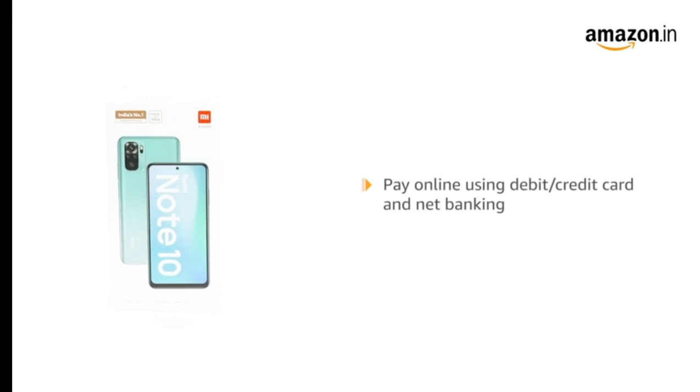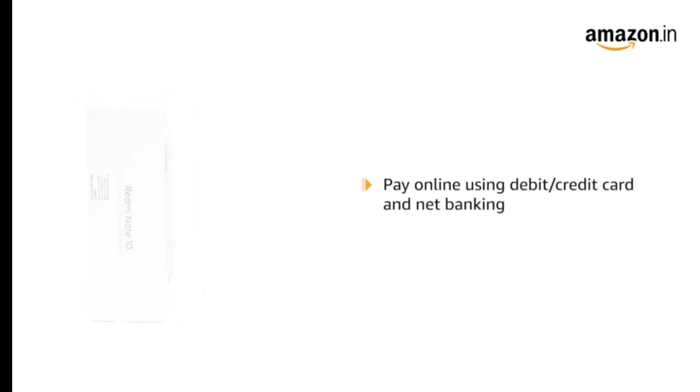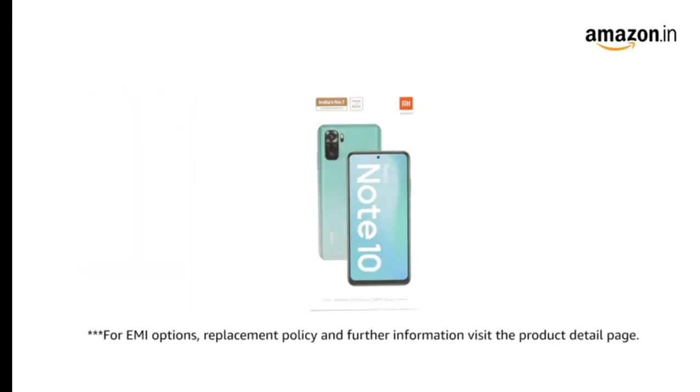Pay online using debit or credit card and net banking. EMI options and replacement policy are also available.